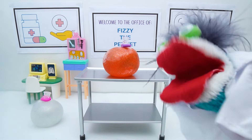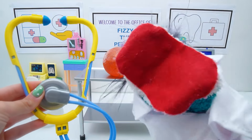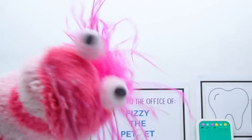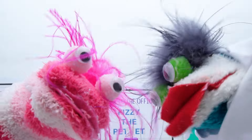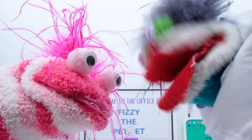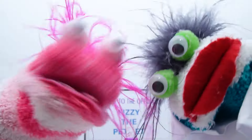Okay! Let's use this stethoscope to see if it has a heart rate! Baboom! Baboom! Baboom! Phoebe! Yes, Fizzy? Can you please stop making that heartbeat sound? Oh! Hahaha! Oops! Sorry, Fizzy! I got a bit excited!